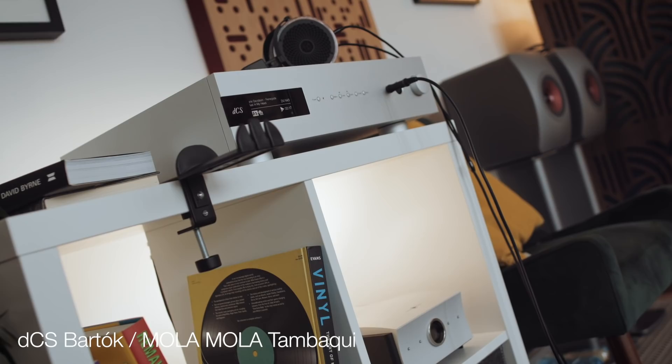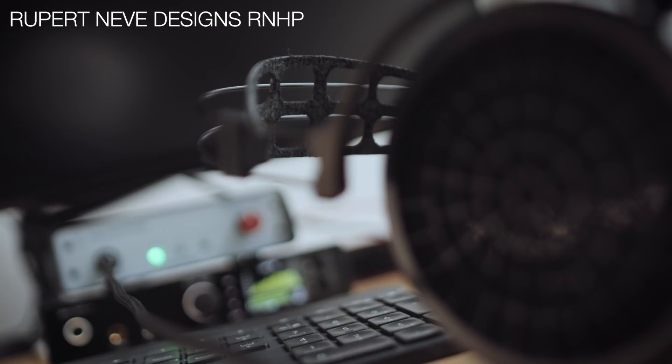In my lounge room I was mainly listening with the dCS Bartók, with occasional use of the Mola Mola Tambaqui. On my desk I have the RME. Later I added the Rupert Neve headphone amplifier, which ultimately proved more essential to the Ether 2 than to the RAD Zero. The RAD Zero I can run quite happily out of the RME, whereas the Ether 2 really benefited from the extra smoothness and more voluptuous bottom end that the Rupert Neve brought to the table.